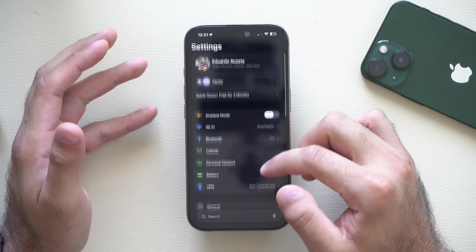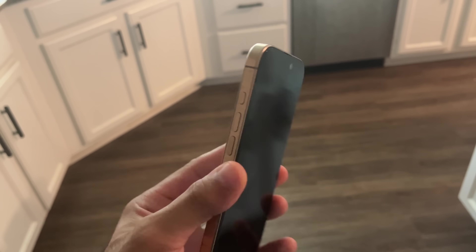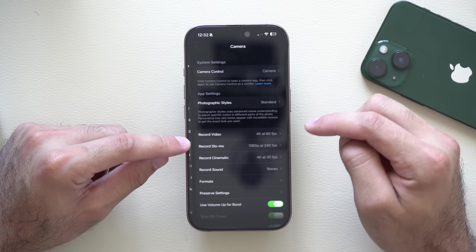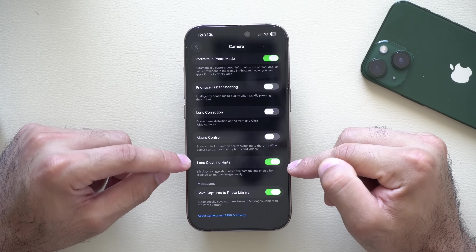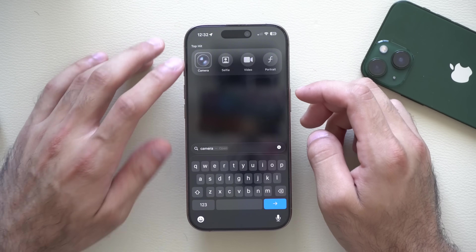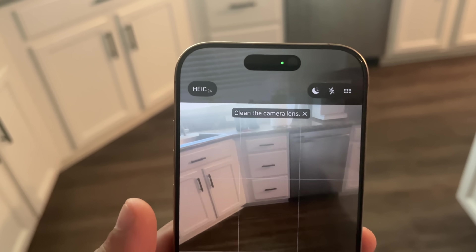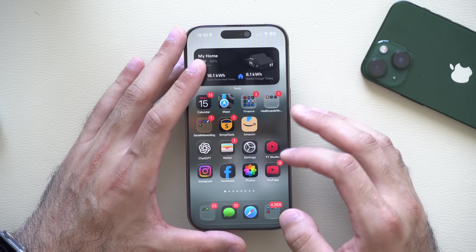There's also a new setting in the Camera app that will warn you ahead of time if your camera lens is dirty before taking a shot. Go to Settings, then Camera, and scroll down to find the new Lens Cleaning Hint setting. Make sure this is enabled. Next time you launch the camera app with a dirty lens, a notification will pop up telling you to clean the lens before taking a shot for best results — so you don't have to go back and regret anything.